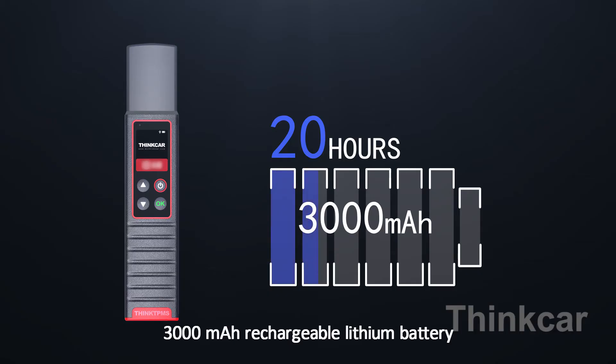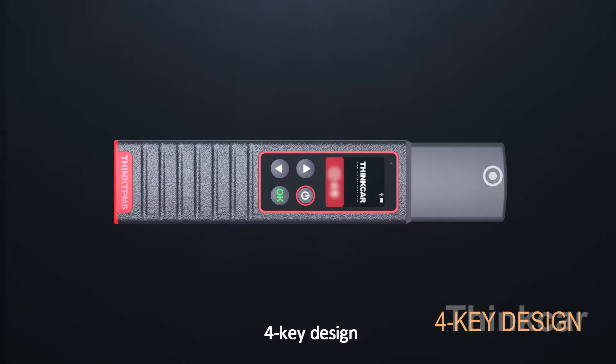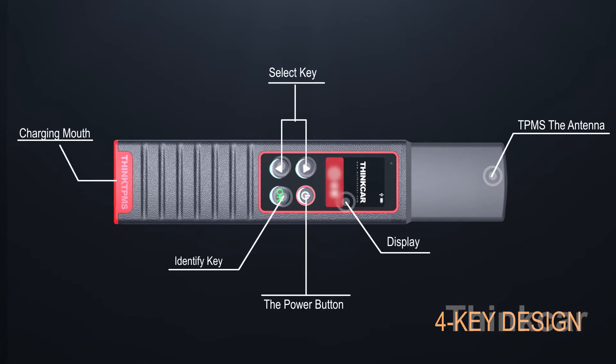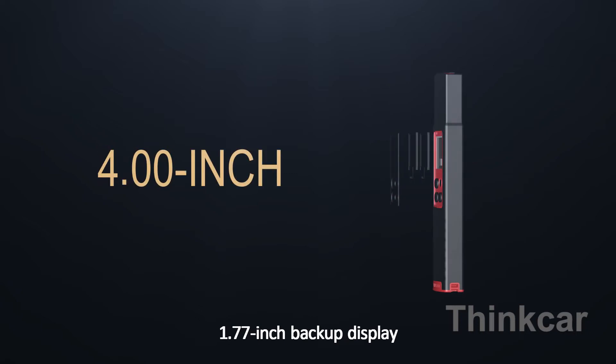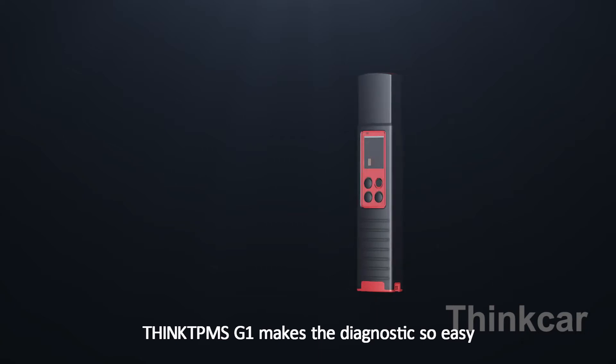G1 features a 3000 mAh rechargeable lithium battery with 20-hour standby time and a sleek 4K design, plus a 1.77-inch backup display. Think TPMS G1 makes diagnostics so easy.